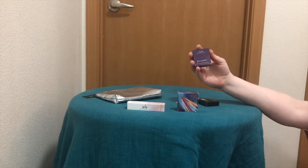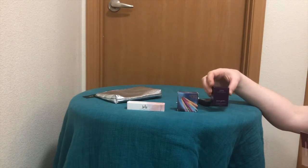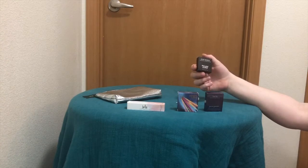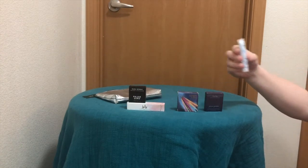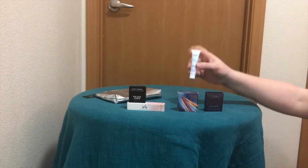Here is Tarte Amazonian Clay Waterproof Bronzer in Park Avenue Princess. This is Phase Zero Makeup Shimmer Eyeshadow in Nude Newbie — this one looks like my color.